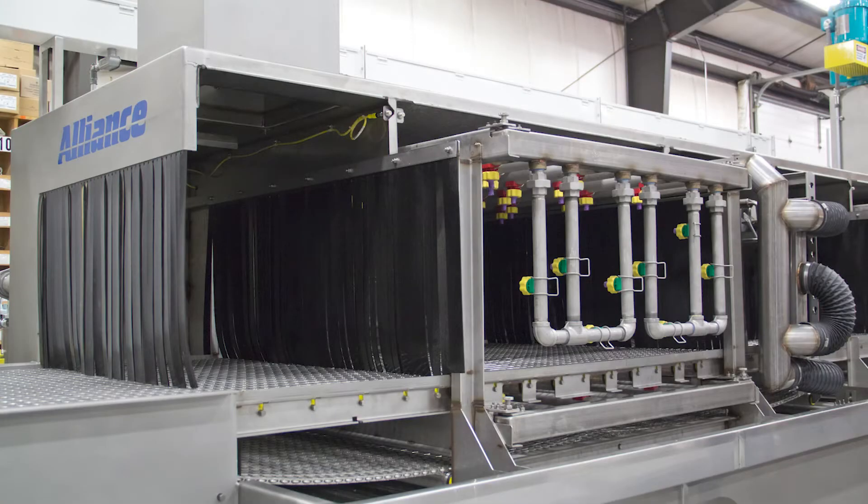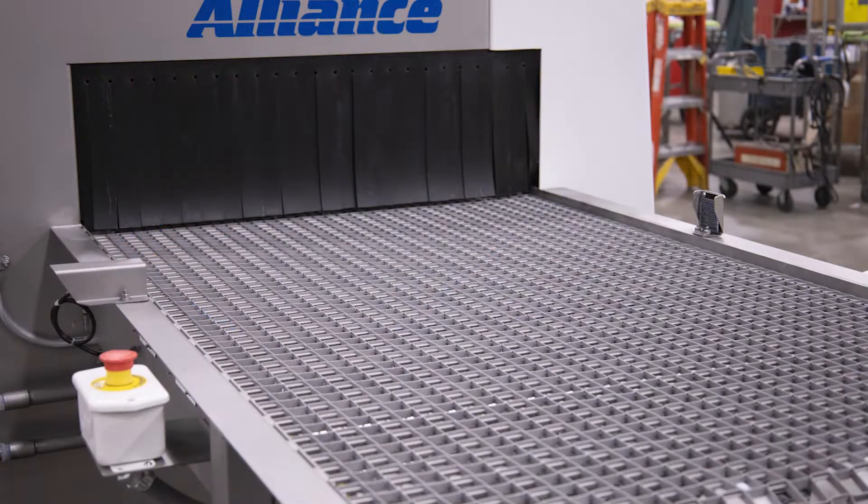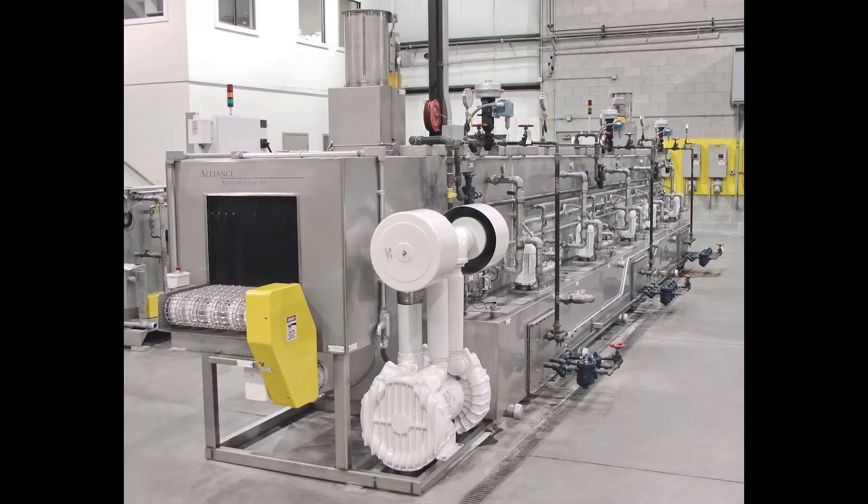Alliance Manufacturing specializes in parts washers designed for a variety of parts cleaning applications. Today we would like to explore some important requirements in large pass-through parts cleaning systems.